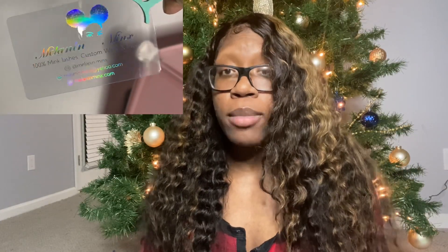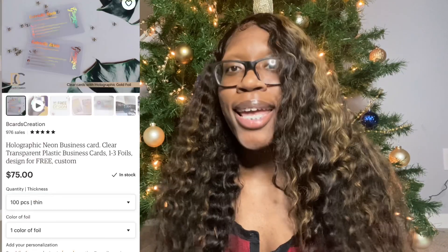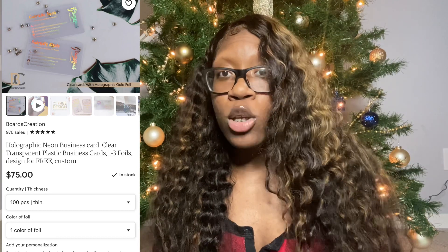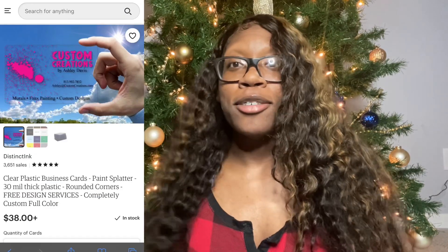Next we're gonna move on to my business cards, because so many people ask about this. Since I'm doing an updated packaging video I'm going to throw it in here. I get my business cards from Etsy.com — the seller I get them from is B Cards Creations. He's not in the US, so keep in mind it is going to take a while for your cards to come in. But there are other people on Etsy that do cards just like this. I literally just typed in 'clear business cards' and found him.